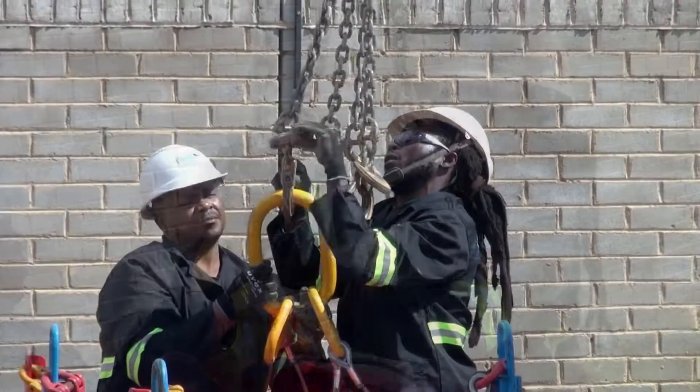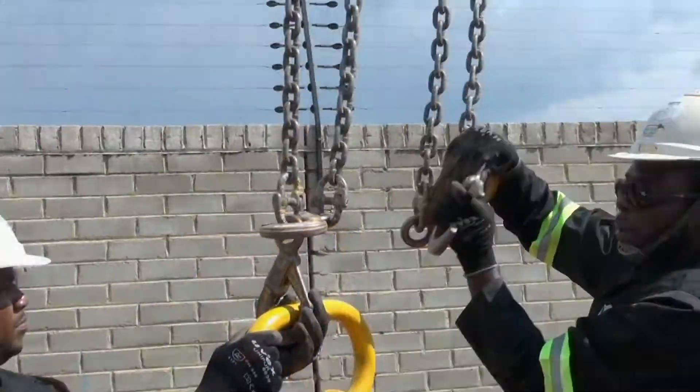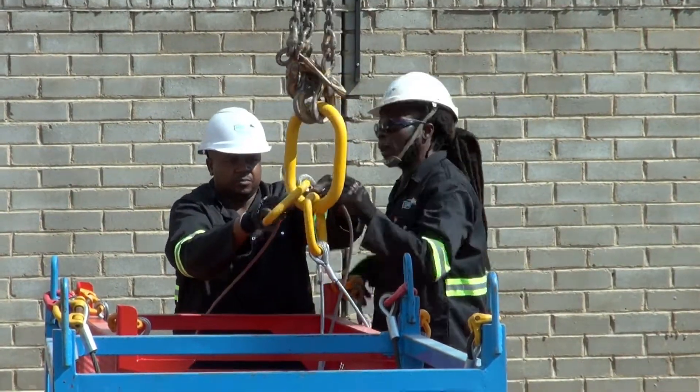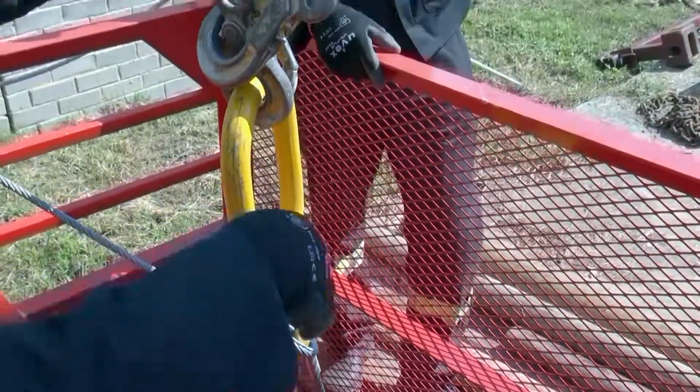You will then attach lifting devices to the hoisting equipment and the items to be moved using clamps, hooks, bolts and knots. To do this you will need the ability to choose the correct slings and other grappling devices.